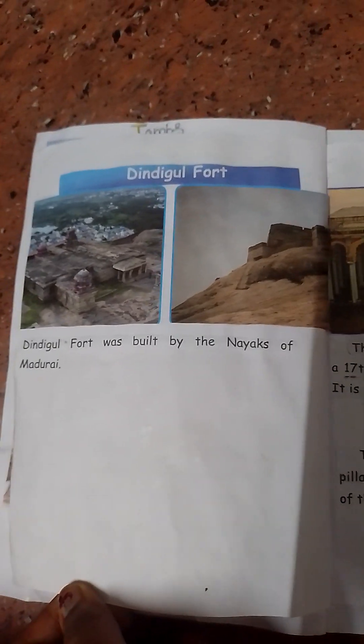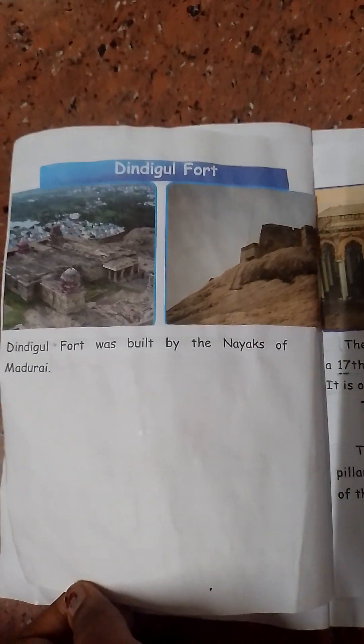Velu Fort was also built by the Naayaka dynasty.